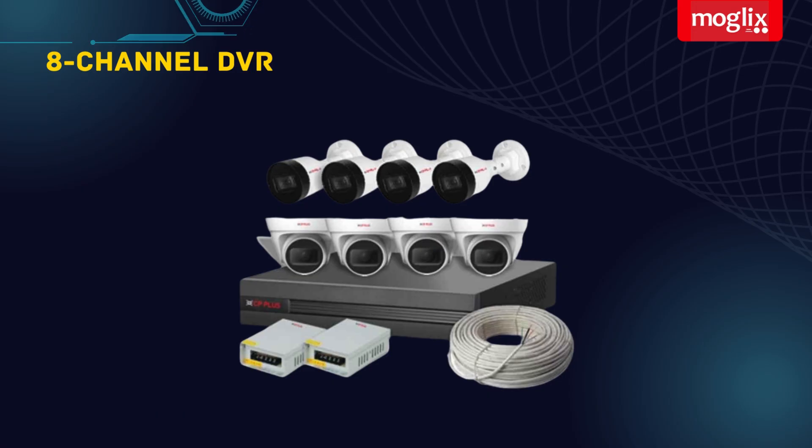8 Channel DVR: the included 8 channel DVR allows you to connect up to 8 cameras and record footage for later viewing.